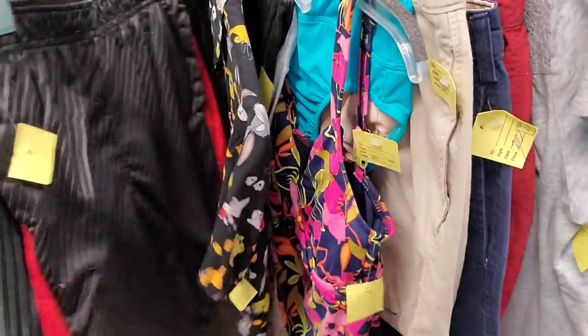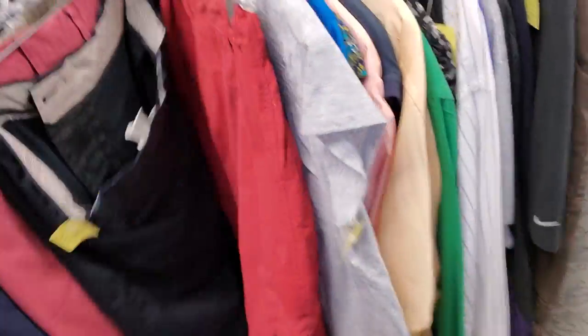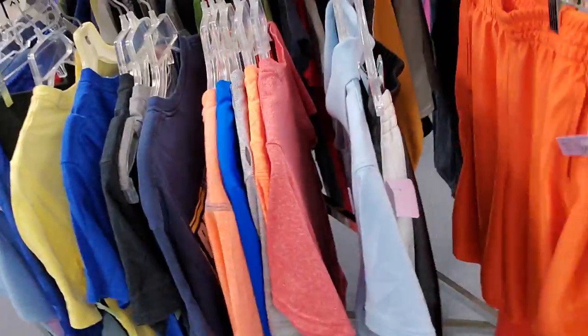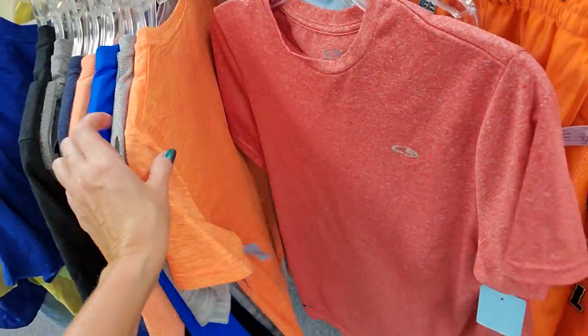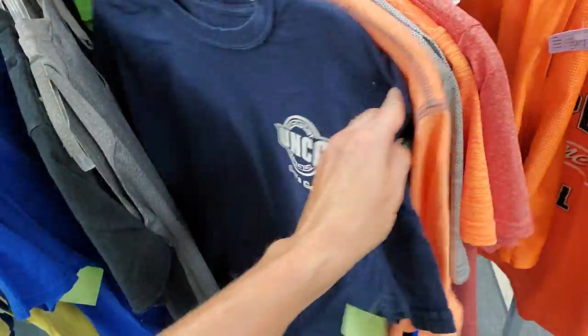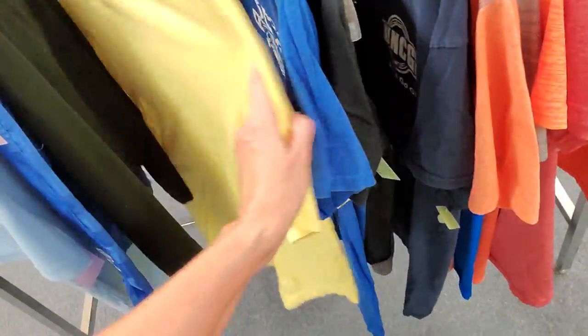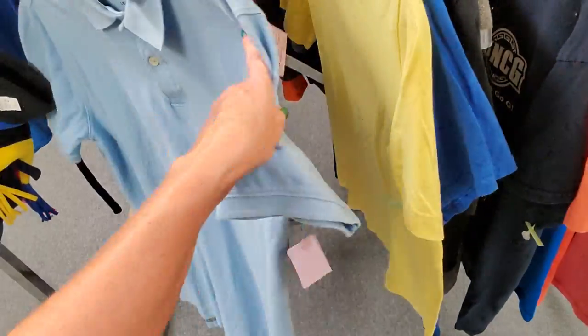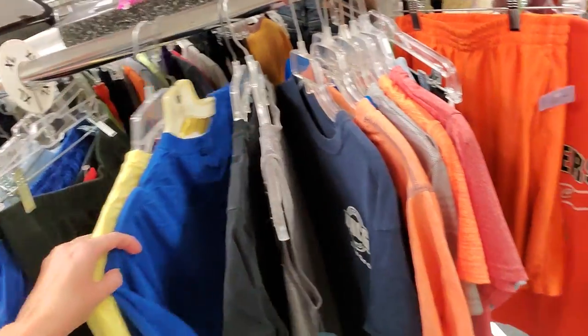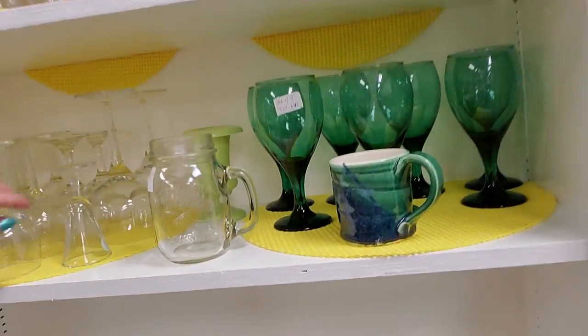A bunch of shorts. Hang on, they're having a loud conversation up there. We have boys' shirts. Sometimes there's a really good selection, sometimes there's not. You just have to frequent the establishment — come here a lot. You find all kinds of stuff.